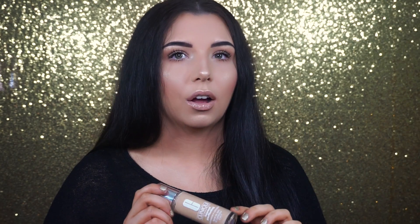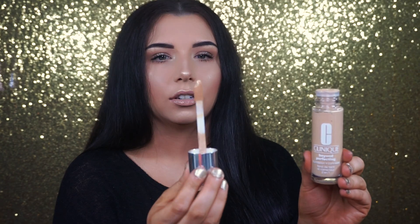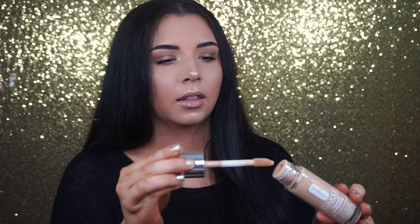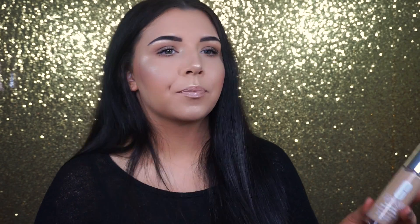The next foundation is the Clinique Beyond Perfecting Foundation Plus Concealer. This foundation is also so full coverage, and it has a great price point — I believe it's about $25, and for a higher-end foundation, that's extremely affordable. I love the applicator; it's like the Tarte Shape Tape applicator. I love the coverage it gives. I'm wearing it today and I think everyone needs to try it.